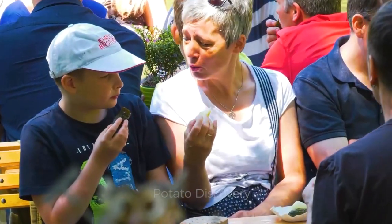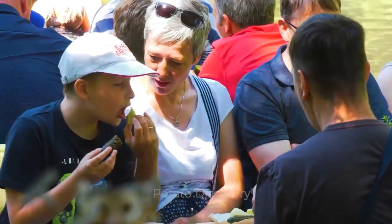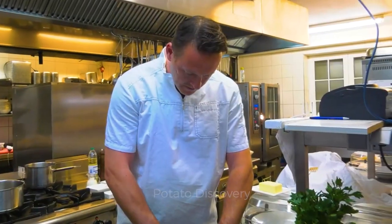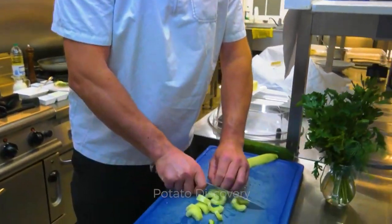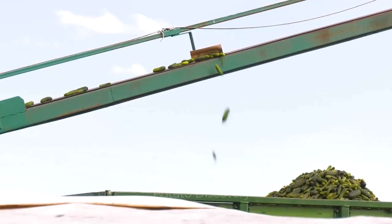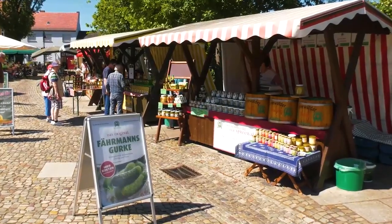Currently in Germany, there are about 6,000 acres of agricultural land used for cucumber cultivation and the annual production is about 261,000 tons, of which Bavaria is the state that accounts for 35% of the country's cucumber production.